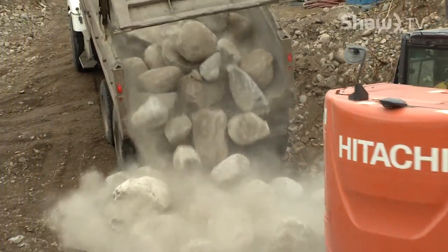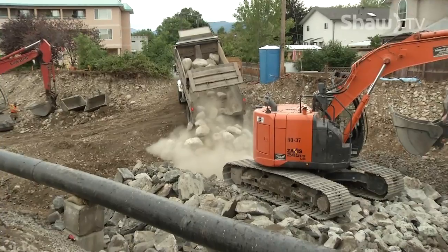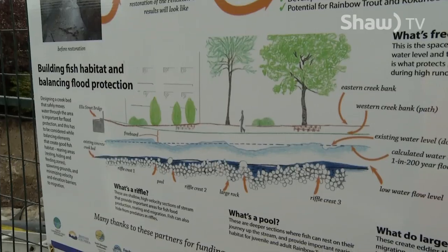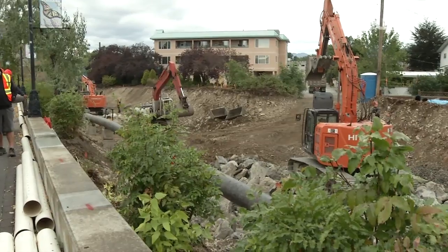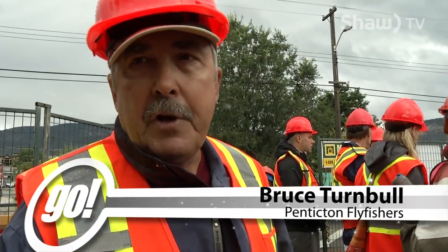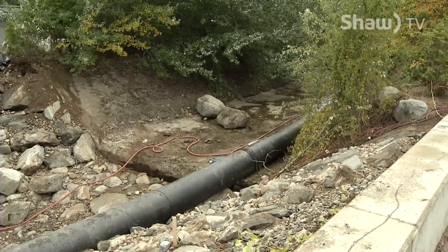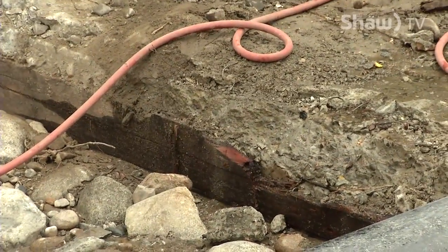$330,000 from the Habitat Conservation Trust Fund and the Recreational Fishery Conservation Partnership Program led to this showcase project — an 80-metre stretch of Penticton Creek's entire length. Something the Penticton fly fishers have been trying for years to achieve. It's necessary to get the people of the community on side to see what we're trying to do: not only to create fish habitat, but also to eliminate the huge flood potential problem with the way the old concrete flume was falling apart.